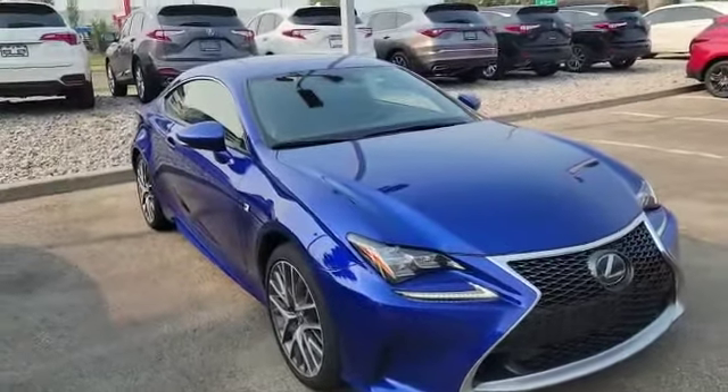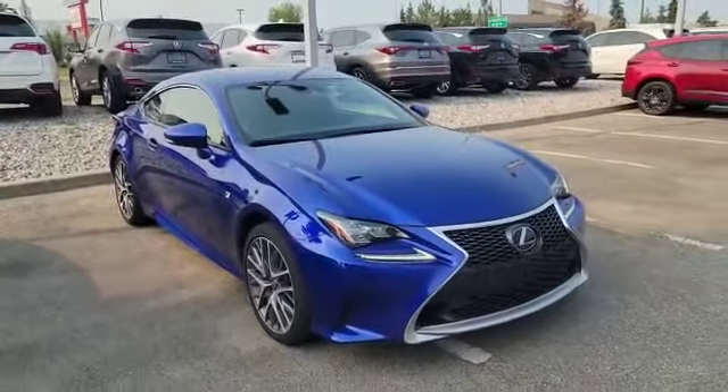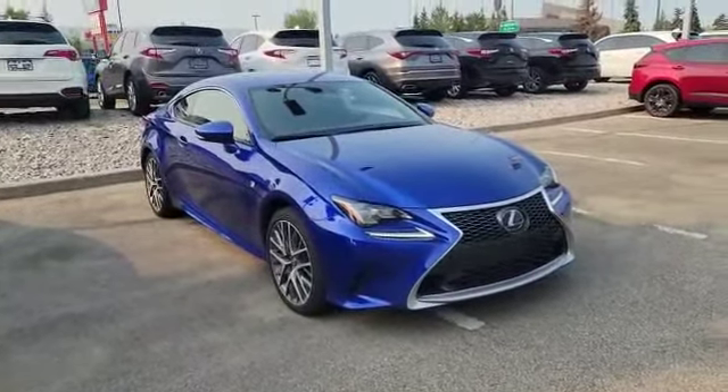Hello, how are you? This is Nexunger, Southfield Acura. I guess you inquired on the Infiniti Q60, but this is the closest thing I have. This is the RC300, 2019.